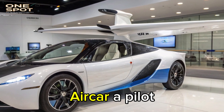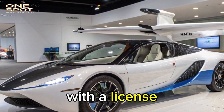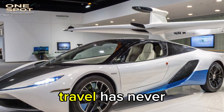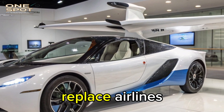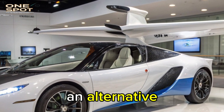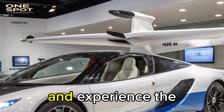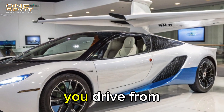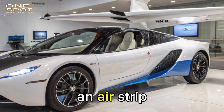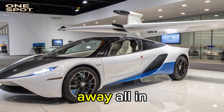To fly the Aircar, a pilot license is still required, but for those with that license, the transition from road to air travel has never been easier. The vision behind the Aircar isn't to replace airlines — it's to offer an alternative. A way for people to skip traffic, travel across borders faster, and experience the thrill of flight without changing vehicles. You drive from your garage to an airstrip, take off, land near your destination, and drive away — all in the same machine.